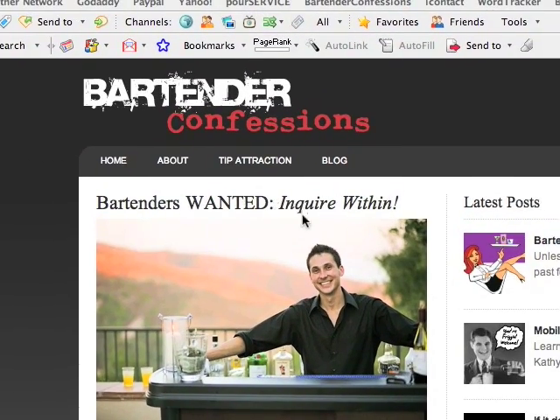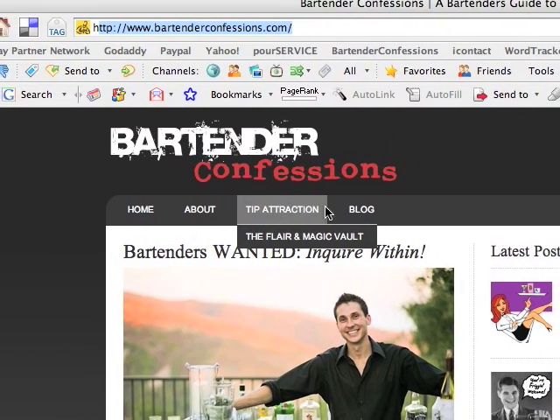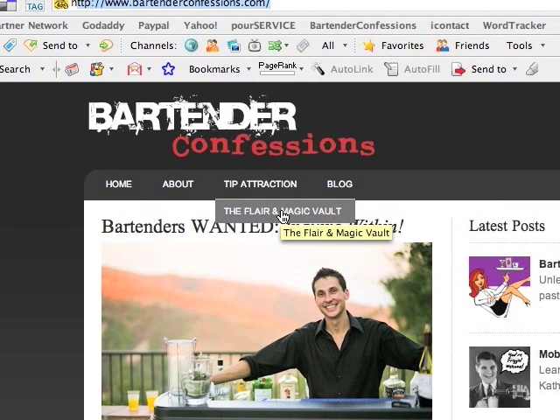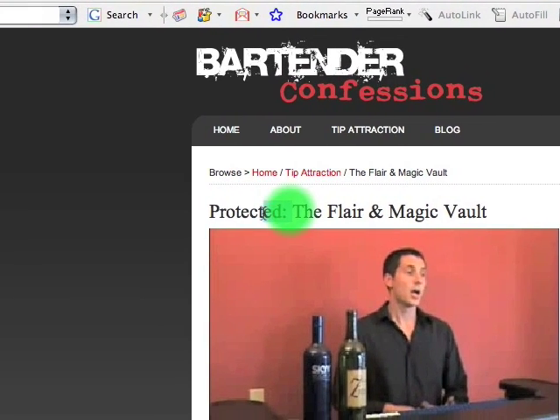Here's how you're going to access it. When you come to my blog at Bartender Confessions, you're going to want to hover over the tip attraction link and go down to the Flare and Magic vault. I'm going to click on this — I'm already logged in, so it won't prompt me for my password. It's going to take me right here, but you can see where it says 'protected.'